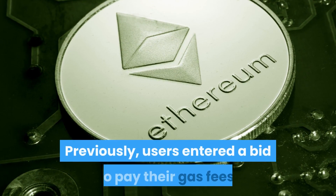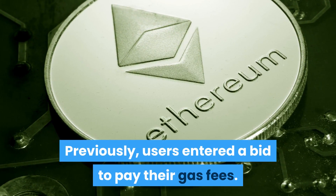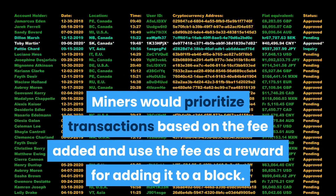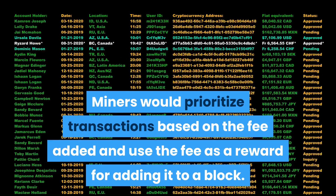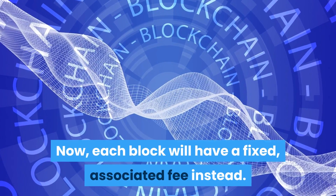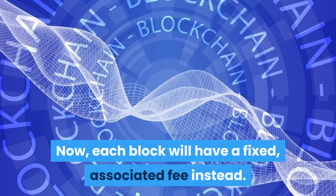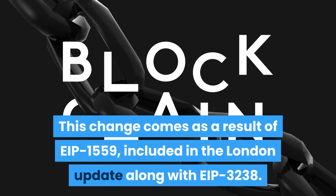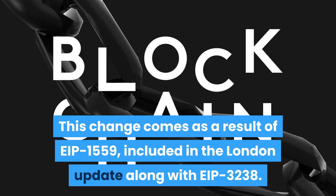The most significant change will be to transaction fees, including a new deflationary mechanism. Previously, users entered a bid to pay their gas fees; miners would prioritize transactions based on the fee added and use the fee as a reward for adding it to a block. Now each block will have a fixed associated fee instead. This change comes as a result of EIP-1559, included in the London update along with EIP-3238.